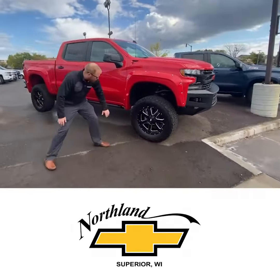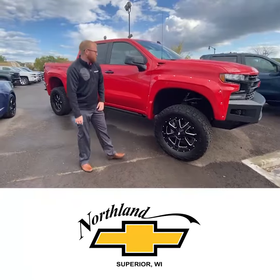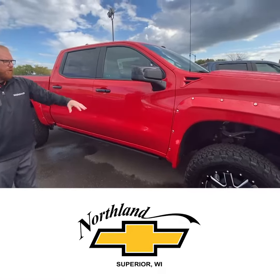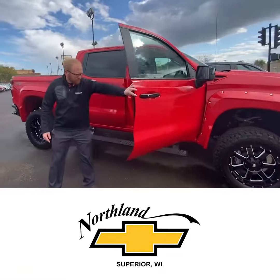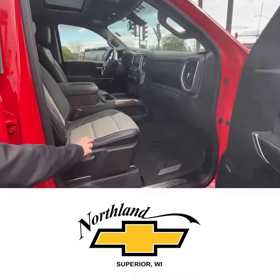You've got that Waldoch 20-inch wheel, beautiful wheel — black with the milled accents — running a cut-in fender vent and painted fender flares. This truck's running our power steps, and then you can check the interior out. Really nice interior — you've got the Waldoch black and gray interior right here.